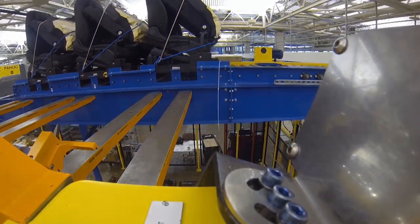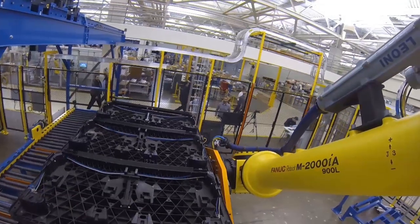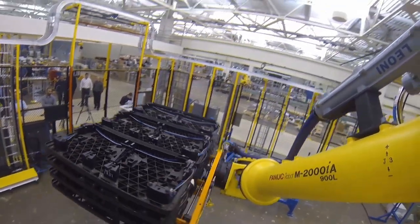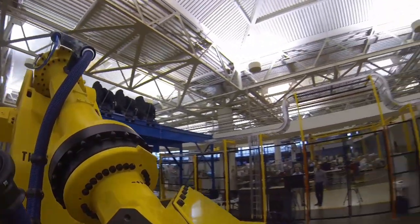Through extensive testing of its purpose-made heavy-duty components, the FANUC M2000IA is proven to be capable of thousands of hours of continuous heavy operation, helping to increase productivity and reliability.